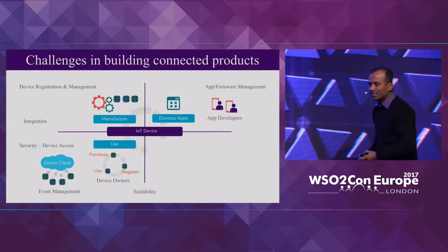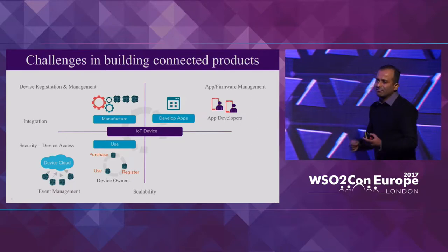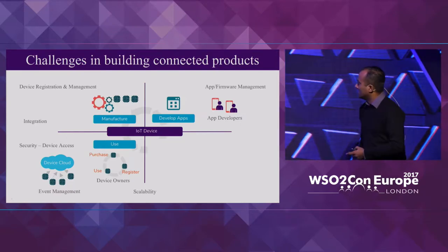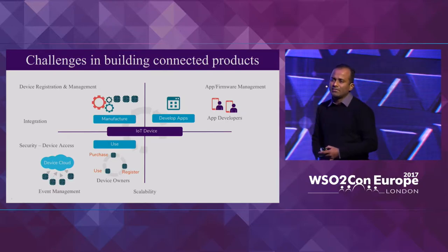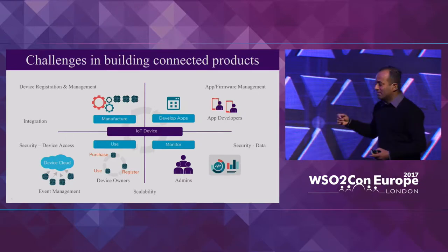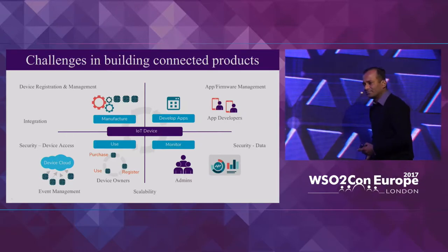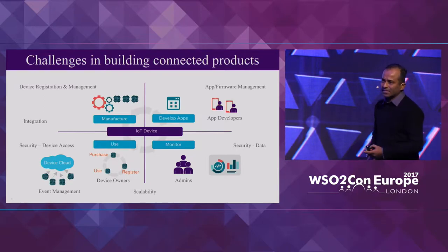Once the device is being used, it creates challenges like managing large amounts of events, managing ownership between different owners, and at the monitoring level how you share certain parts of device data with certain individuals or different business entities.